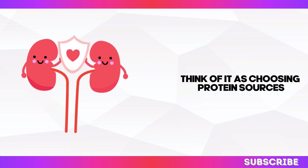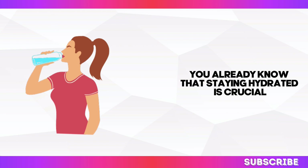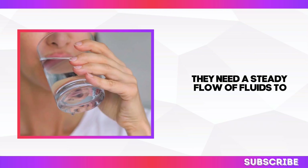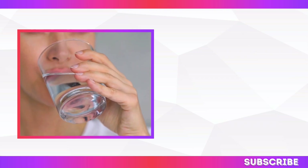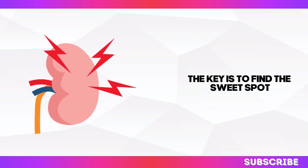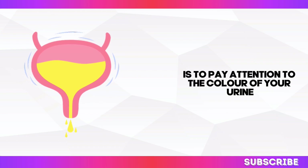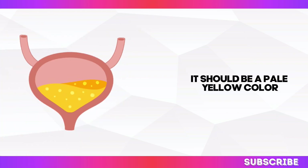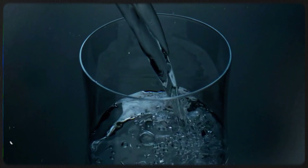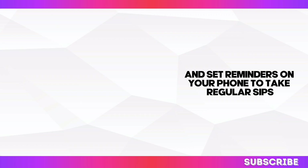Think of it as choosing protein sources that are gentle on your system, while still providing the building blocks for a healthy body. Staying hydrated is crucial for overall health, but it's especially important for maintaining healthy kidneys. Your kidneys need a steady flow of fluids to efficiently flush out waste products. However, it's also possible to overdo it with water intake, which can put unnecessary stress on your kidneys. Monitor your hydration by paying attention to the colour of your urine — pale yellow indicates proper hydration. As a pro tip, carry a reusable water bottle and set reminders to take regular sips.